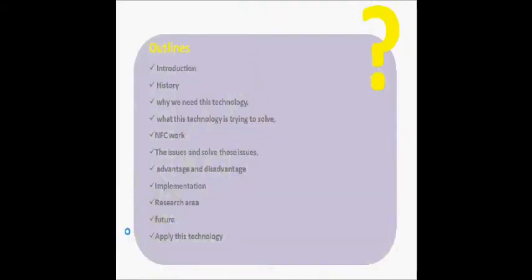This is the outline of our video. Firstly, we will talk about the introduction, then history, why we need this technology, what this technology is trying to solve, NFC work, the issues and how to solve these issues, advantages and disadvantages, implementation, and research areas for NFC technology, and the future.